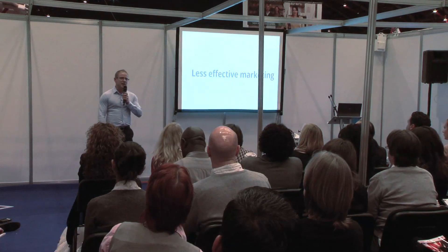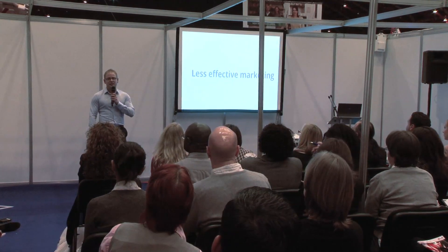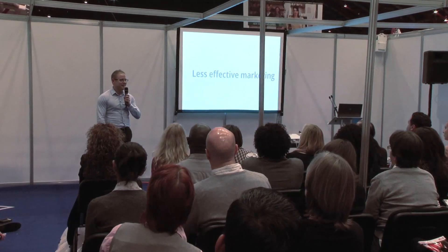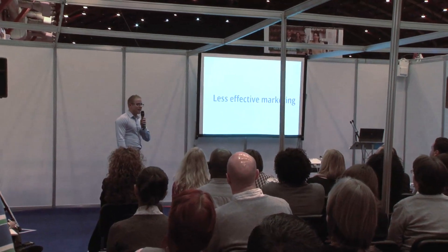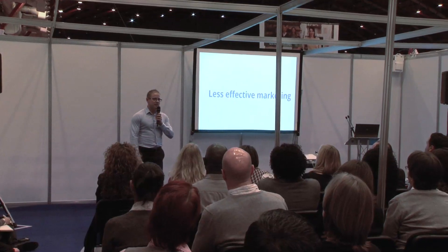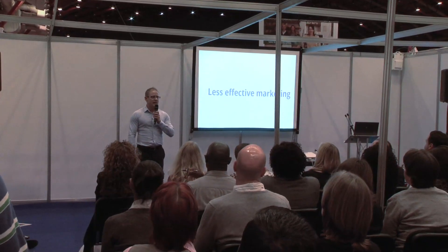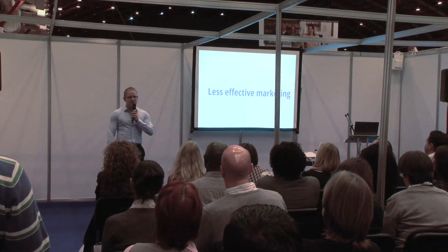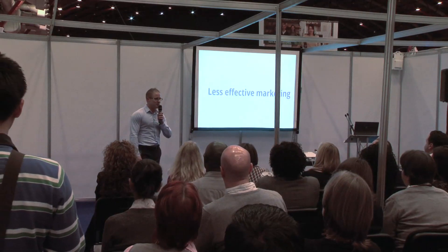Marketing has become less effective. Some of the old techniques that used to work really well, such as buying a load of links back into a website or email marketing, have become less and less effective. But there are more opportunities out there, such as social marketing, where your next customer can be found by your current customer.